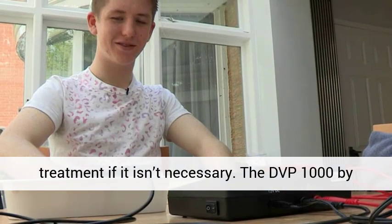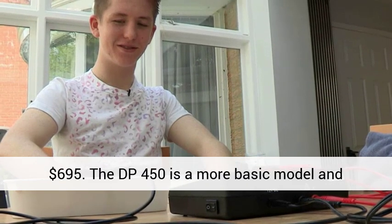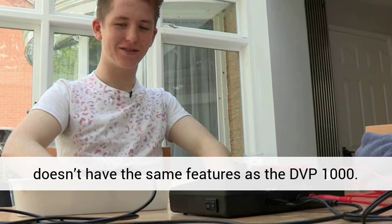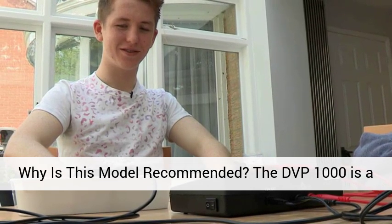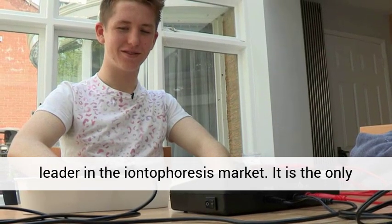Another unit, the DP-450, costs $695. The DP-450 is a more basic model and doesn't have the same features as the DVP-1000. Why is this model recommended? The DVP-1000 is a leader in the antiphorasus market.